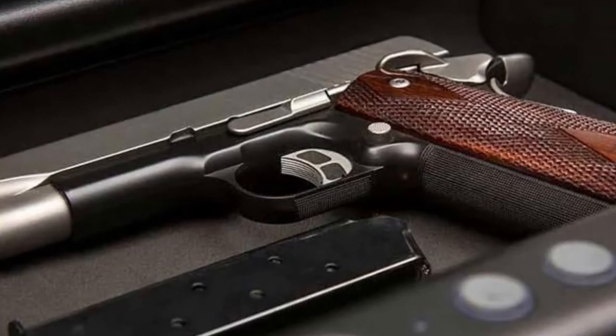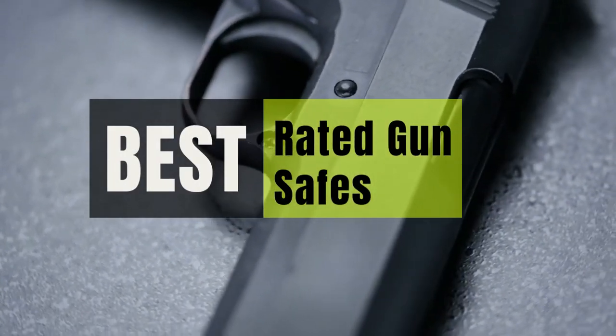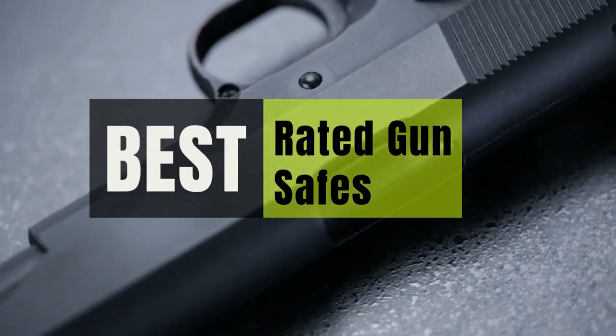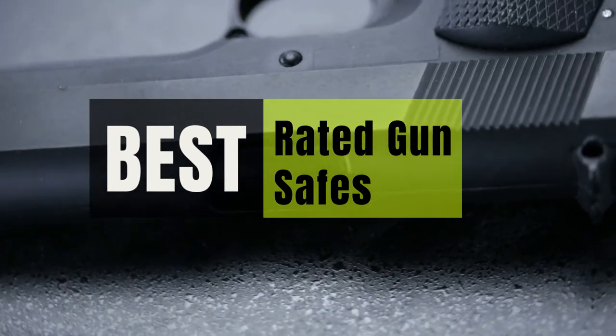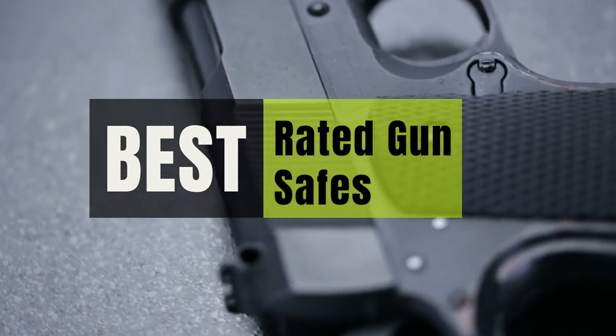Hey guys, in this video we will look at the best rated gun safes in the market. If you are looking to buy one, then this video is for you. Please check out the description below for all of our products included with their respective buy links.